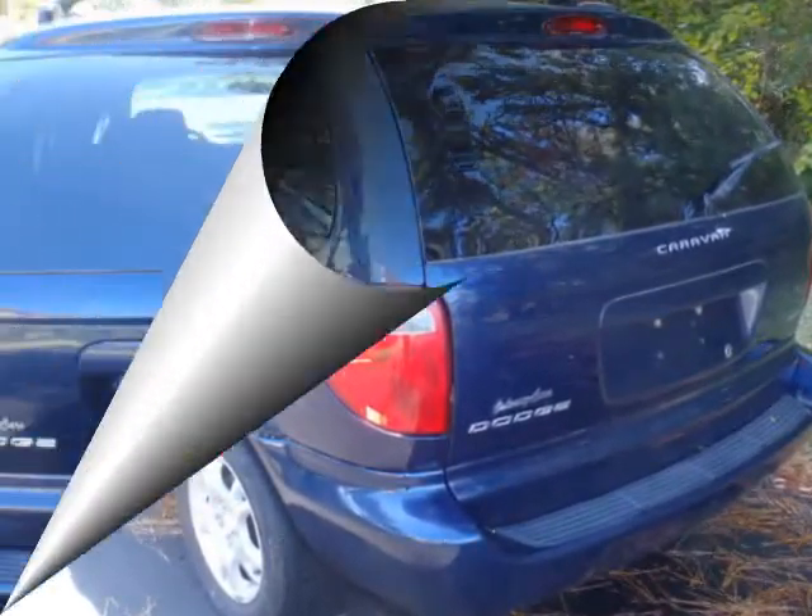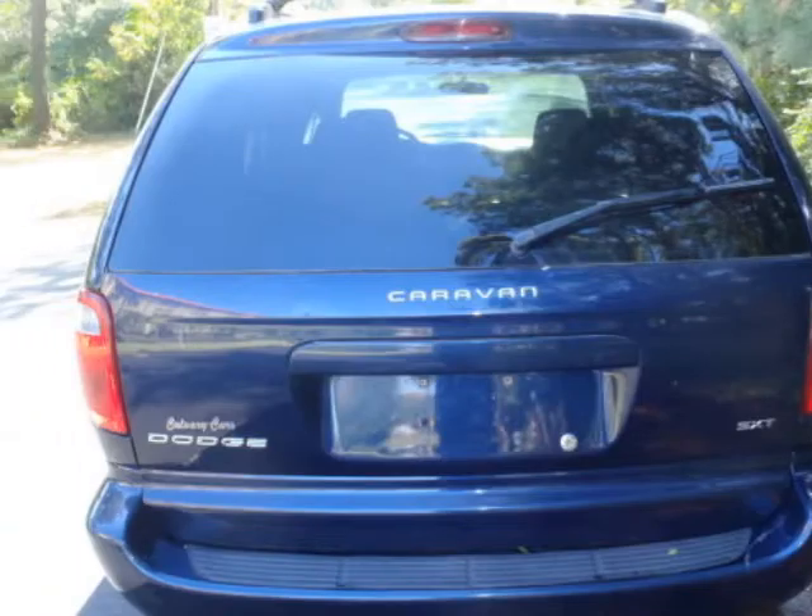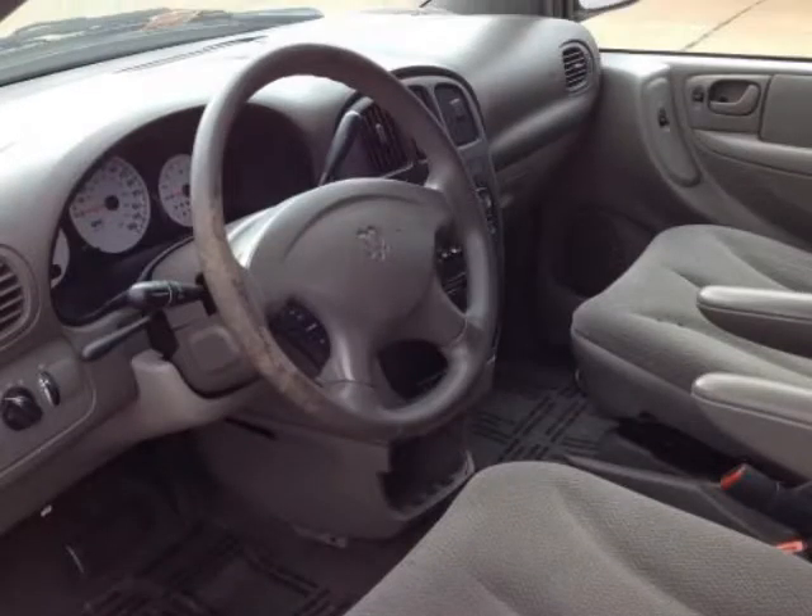Please call us for a walk-around description of the vehicle or to schedule a test drive.